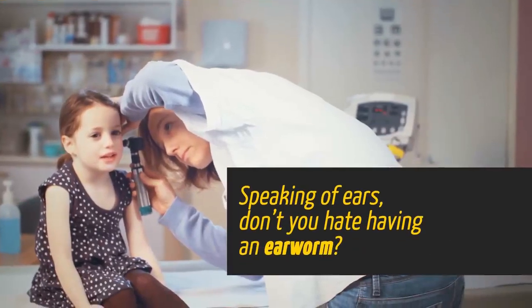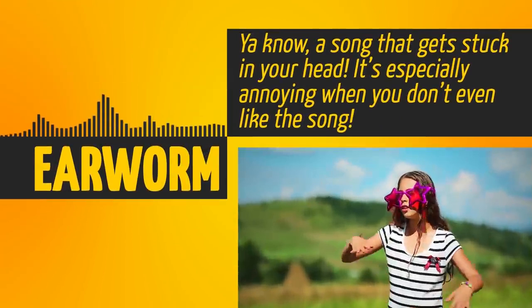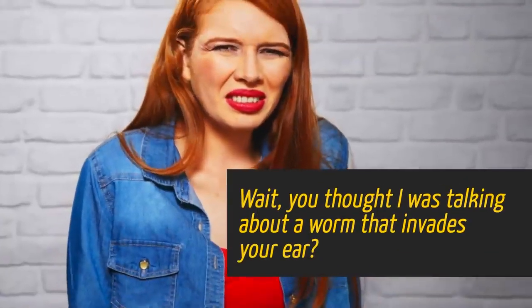Speaking of ears, don't you hate having an earworm? You know, a song that gets stuck in your head? It's especially annoying when you don't even like the song. Wait, you thought I was talking about a worm that invades your ear? No.